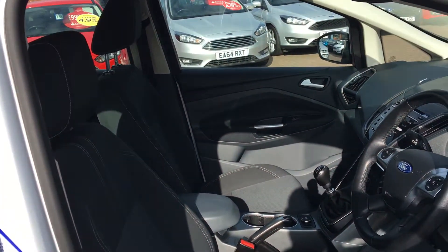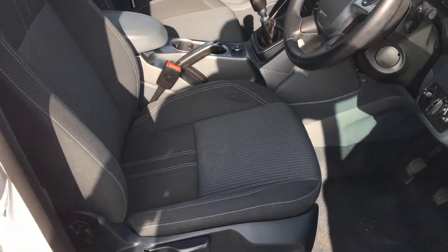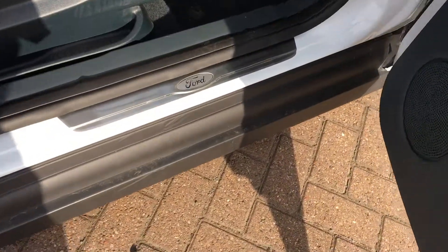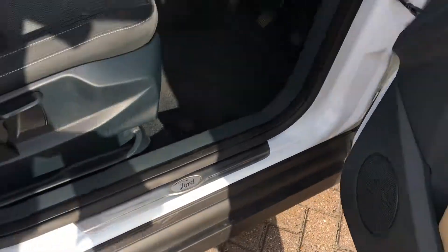Really nice cloth upholstery. Nice and comfortable too. And you get the Ford stainless steel scuff plates as well.